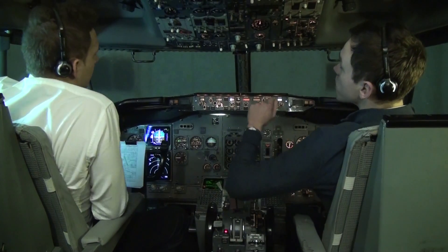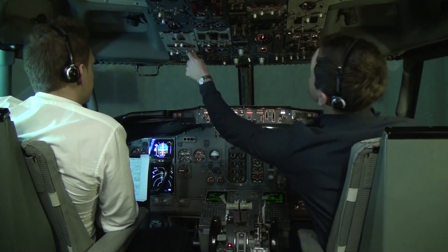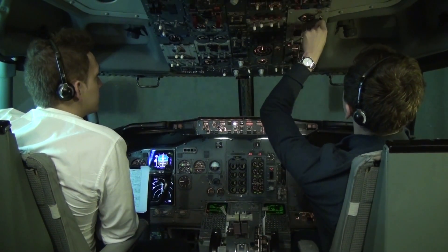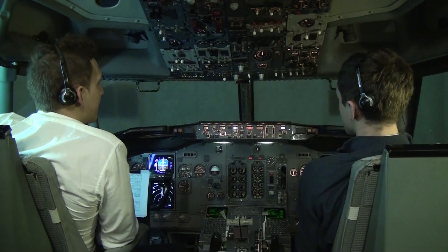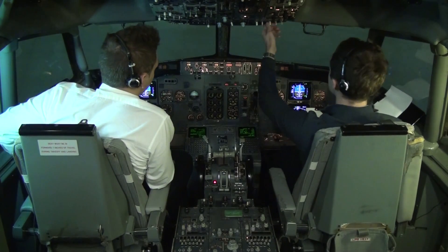We're looking for push and start before start procedure. Push and start procedure — thumbs on and backs off. Before start procedure is complete, ready for push and start. Anti-collision lights on.